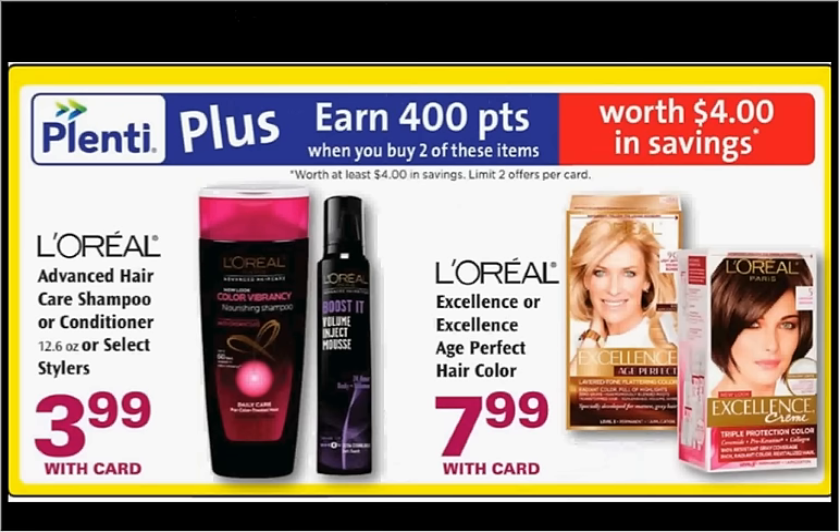The L'Oreal Excellence or Excellence Age Perfect Hair Color is on sale for $8. When you buy two, you'll get $4 back in Plenti points. There's a $3 off coupon available at LOrealParisUSA.com. If you buy two and use two coupons, you'll pay $10 out of pocket and get the $4 back — it'll be like getting each box for $3.